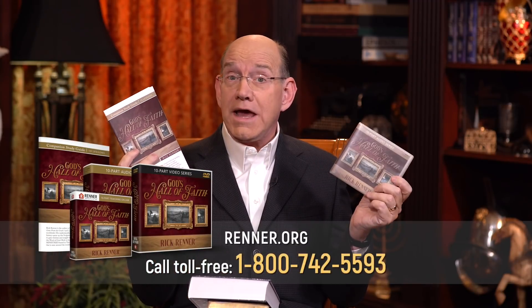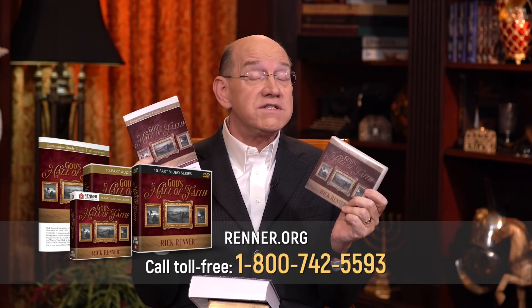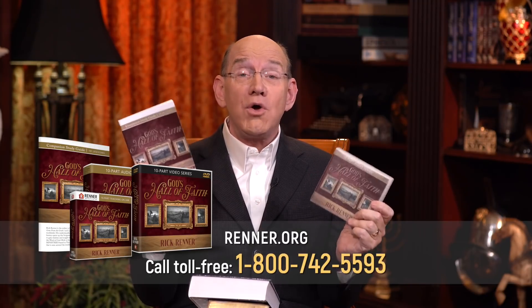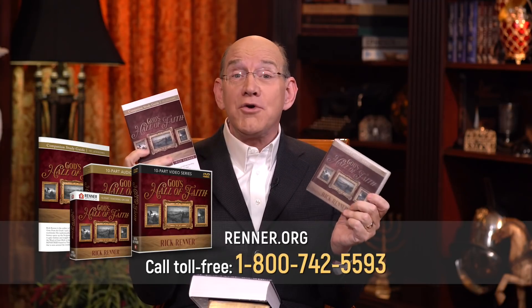That's what you can be if you'll hear from God and stand by whatever he tells you to do or wherever he tells you to be. It would be good for you to order the whole series, called God's Hall of Faith — it comes with a study guide. We put a lot of work into this for you because we want to create a banquet of teaching you can trust. So order yours today.